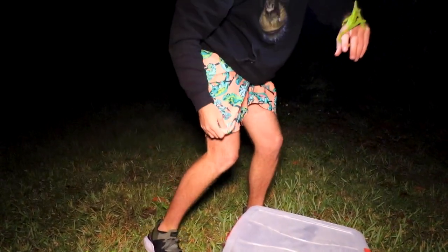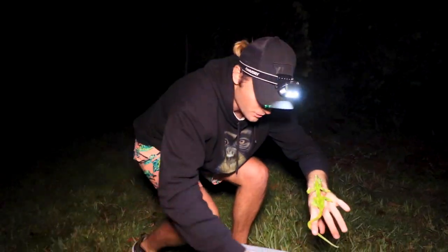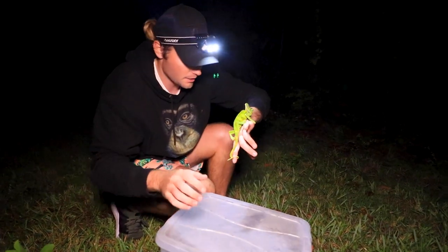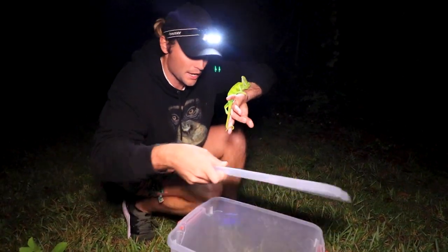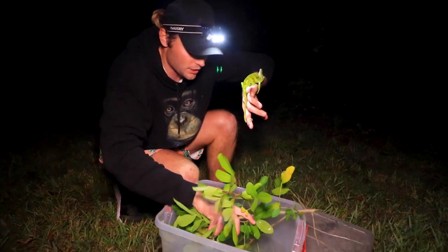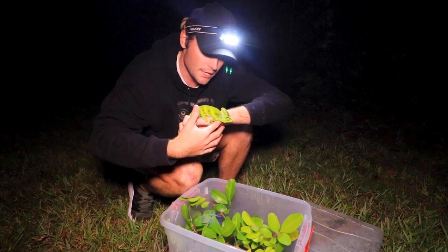We have the chameleon shorts. Are those your buddies there? These are the good luck shorts. I actually want to do some merchandise soon — animal patterns, lizards and all sorts of stuff like you guys see here on the channel. So comment below if you guys would be interested in some merchandise.